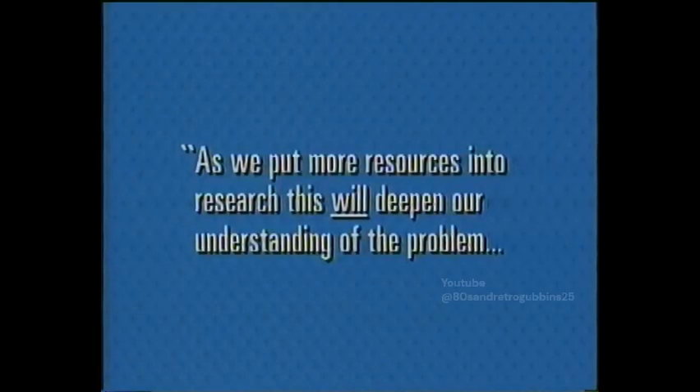Dr. Jeff Jenkins, who presented the Science Group's report, told us that as we put more resources into research, this will deepen our understanding of the problem. But he went on to emphasize that many of the uncertainties would not be resolved quickly. He refused to comment on the implications of this for policymakers. But other scientists at the meeting were more open about wanting action.